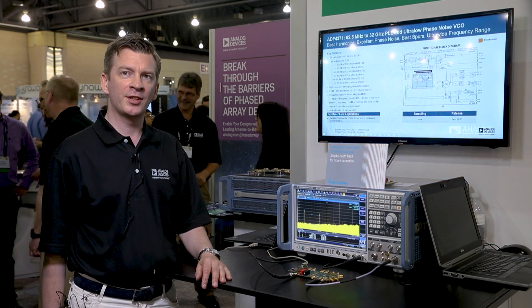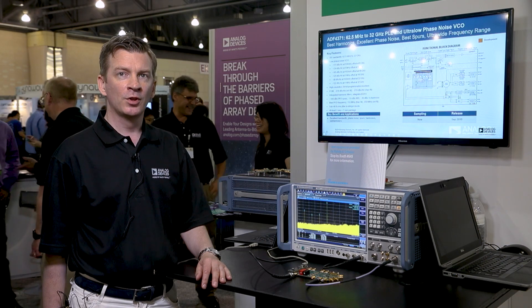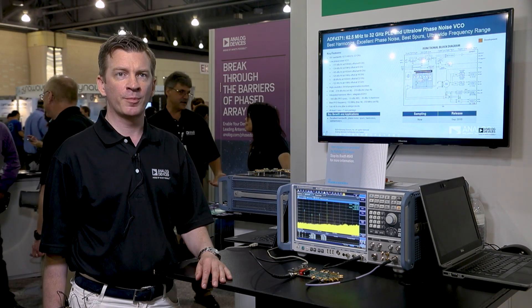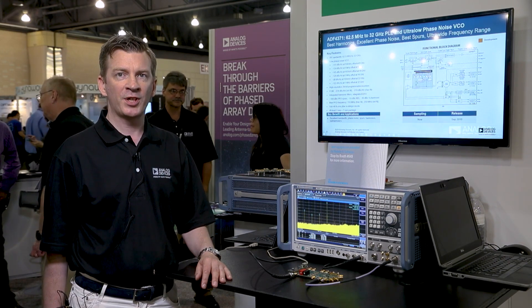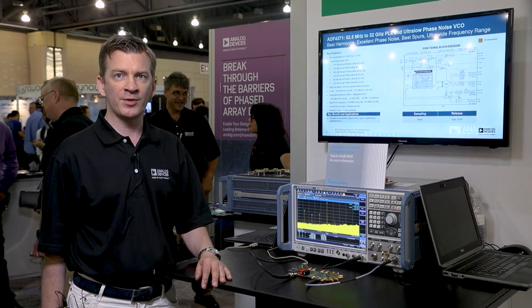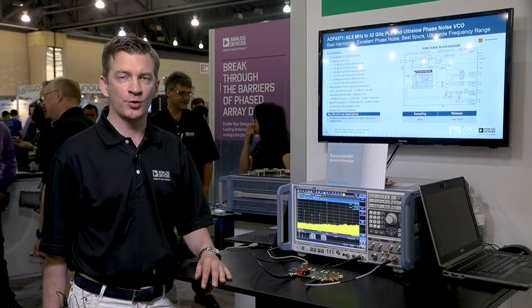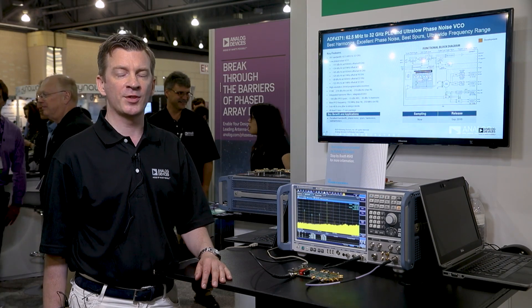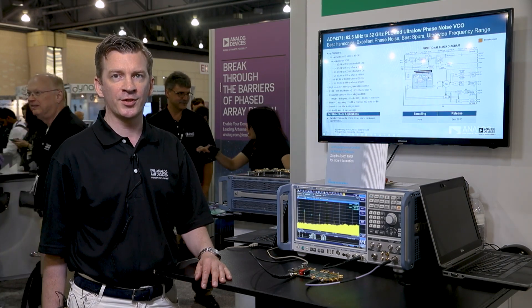What I'm showing here is the ADF4371, which is the latest evolution in our technology. It has a VCO operating from 4 to 8 GHz with best-in-class phase-lock loop performance, and together with frequency dividers gets us as low as 62 MHz, and with a x2 and x4 frequency multiplier gets us up as high as 32 GHz.